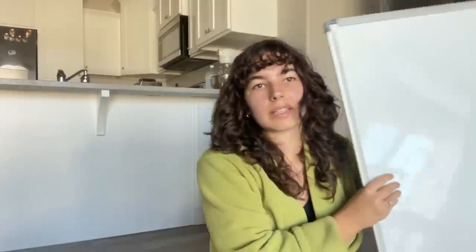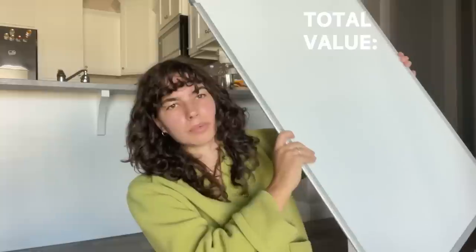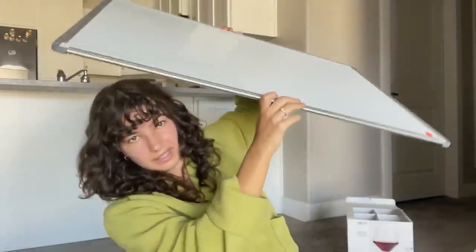I also thrifted this whiteboard. I feel like these are the second best thing after an iPad when it comes to organizing stuff. I always write my ideas on paper but it's not very helpful because I lose the paper, so I lose my ideas. I feel like I can't really lose this, plus it was $4, which is very cheap. It's a really big whiteboard too.